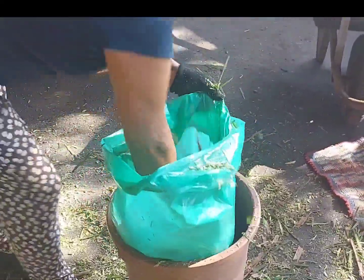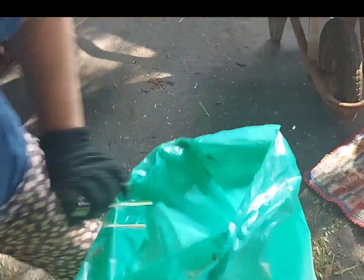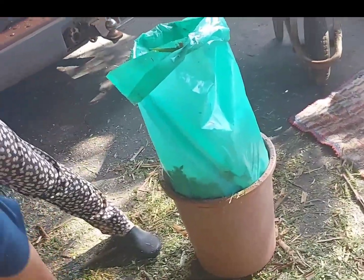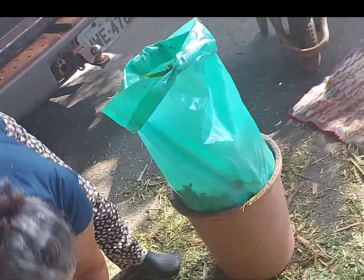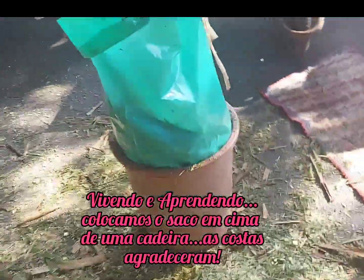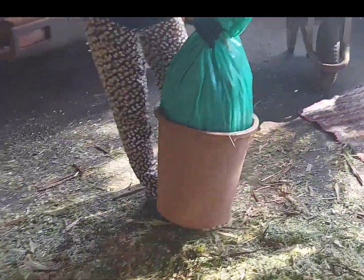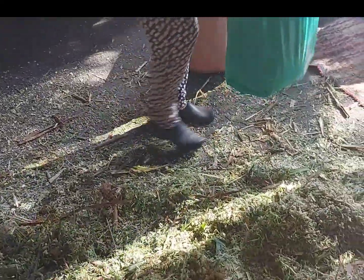Devagarzinho né? A gente tem a máquina de prensar, a ensacadeira, mas como a gente vai fazer 4, 5, 6 sacos, nem compensa. Amanhã eu vou trazer ela — ela é a gasolina, ela só dispara quando enche. Então, pra não furar.